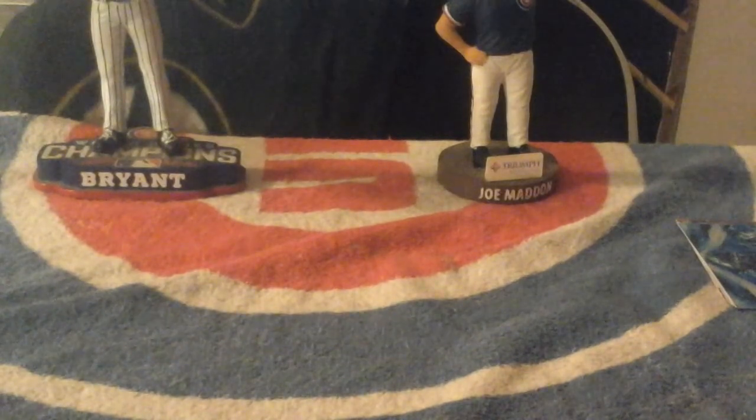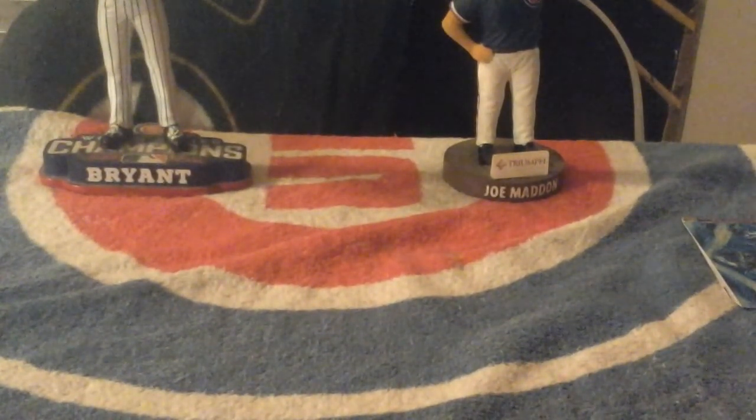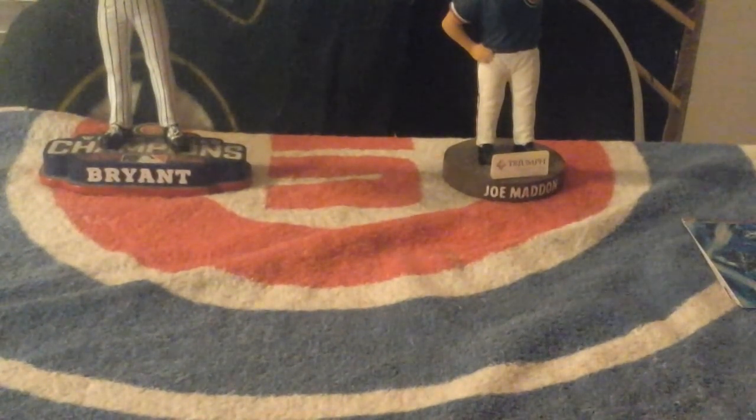There we go. I'm forgetting where stuff is. 20 packs in every box, by the way. I don't know if this is the same look as the football Topps Fire box. I don't know if it's the same size or not. I haven't opened a hobby box of Topps Fire, but someday we'll see.